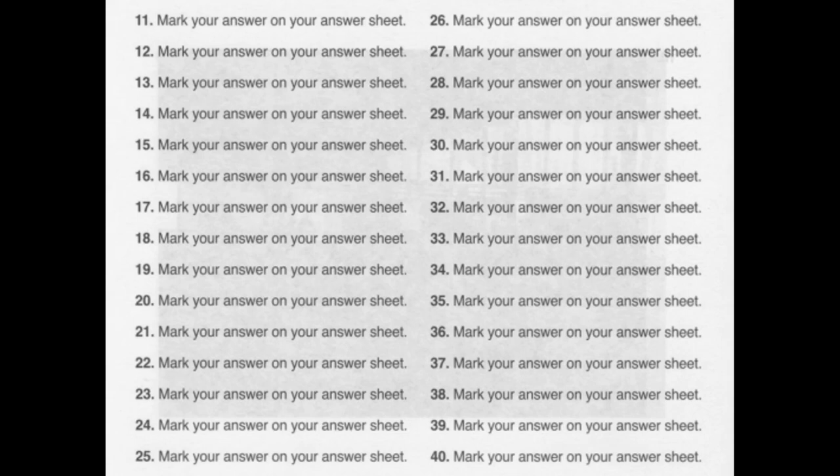Number 24. What would you say to taking the subway instead? A: Yes, I'll send it right away. B: That sounds fine. C: No, thank you. I don't need one.